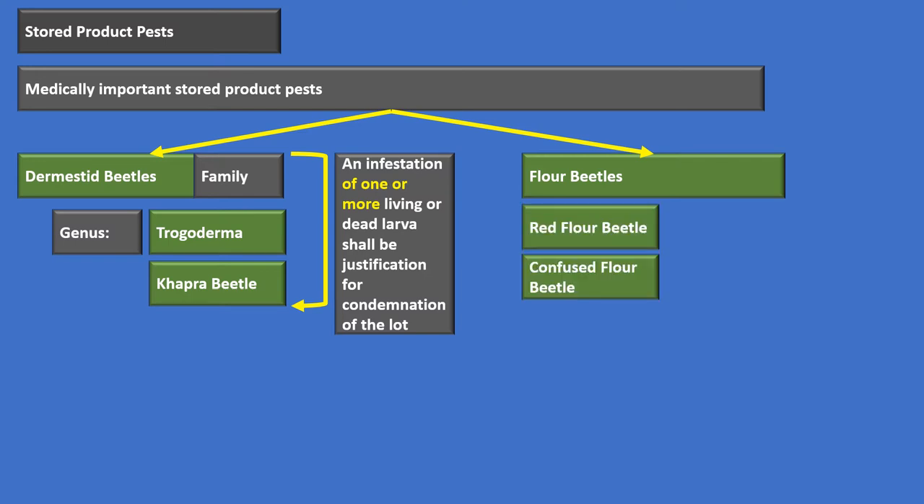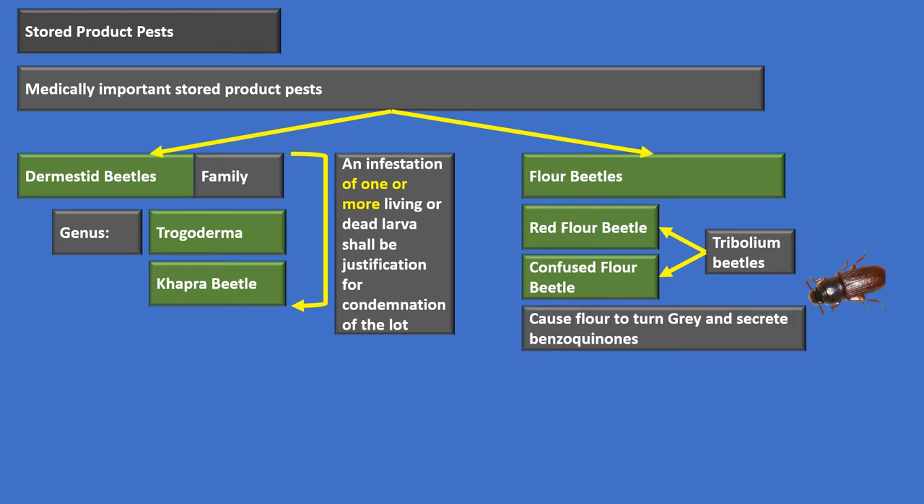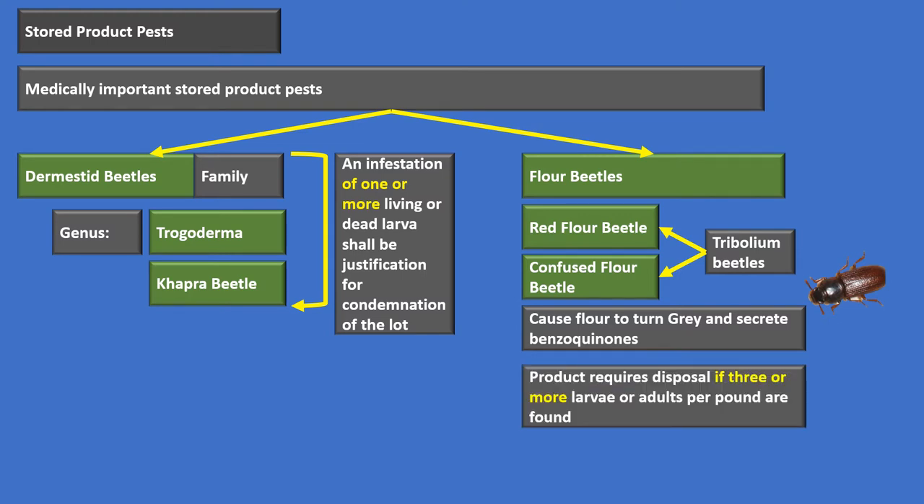The flour beetles — we've got the red flour beetle and the confused flour beetle, collectively called the tribolium beetles. We don't like these because they cause flour to turn gray and they secrete benzoquinones, which have a carcinogenic effect in the food they infest. We've got to get rid of any product when we have three or more larvae or adults per pound. For all other stored product pests, we tolerate up to seven — disposal is required at seven or more per pound. Three or more for tribolium beetles, and any dermestid beetle means the lot is no good.